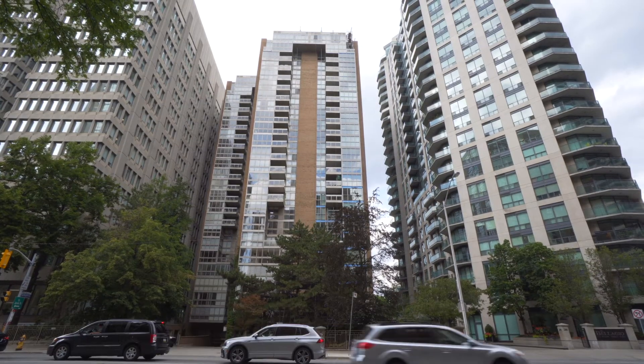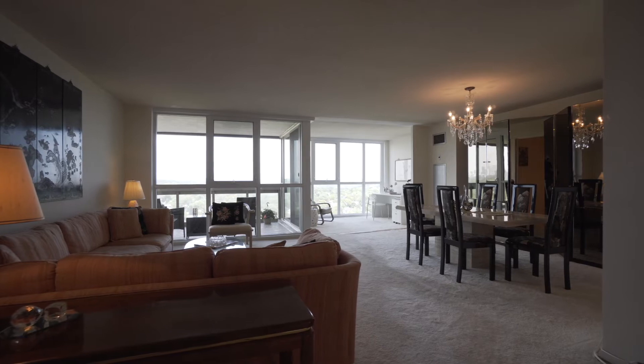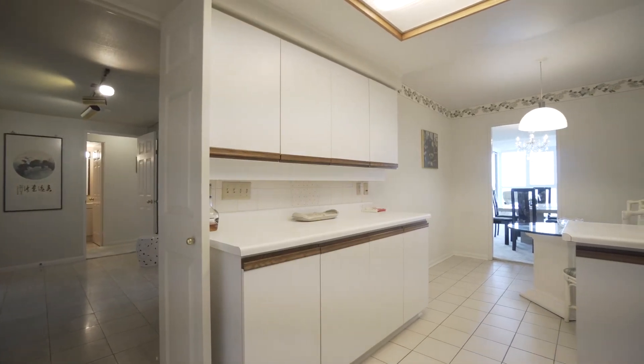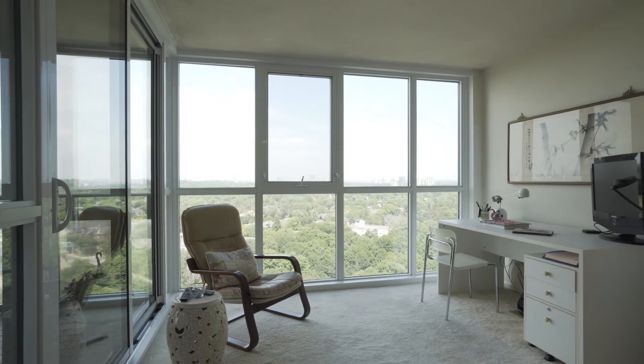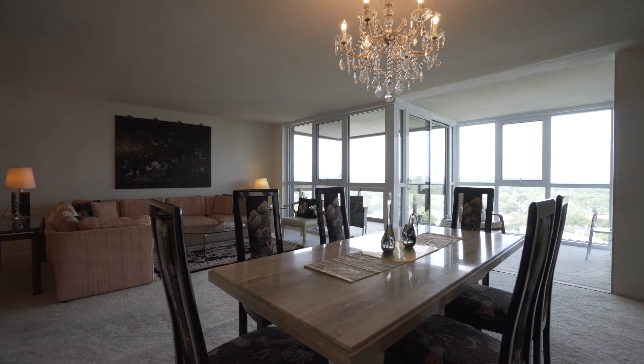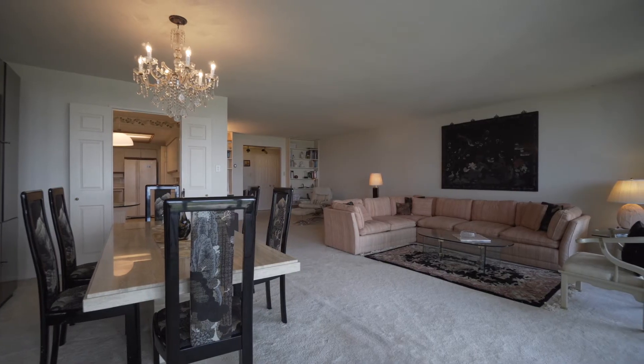The suite itself is 19 stories above Toronto, and those with a discerning eye can easily see how it offers a great canvas to create your dream home in the sky. With spacious and open entertaining areas, any idea is possible as it can accommodate any type of furnishing and art.